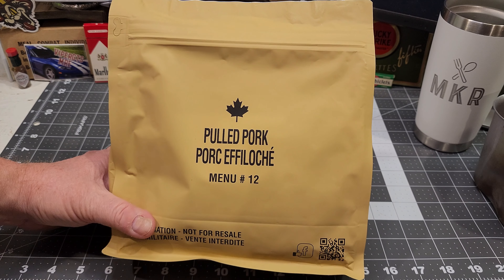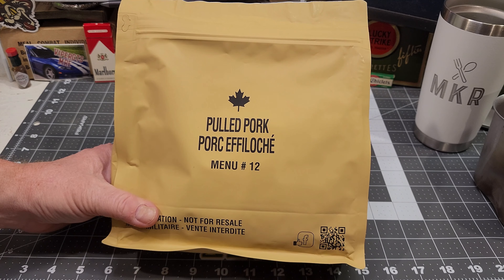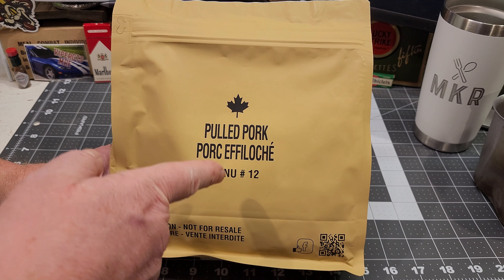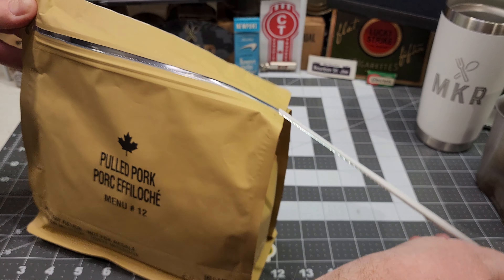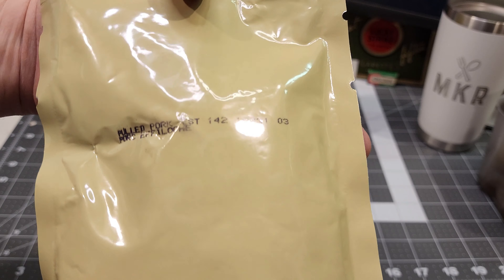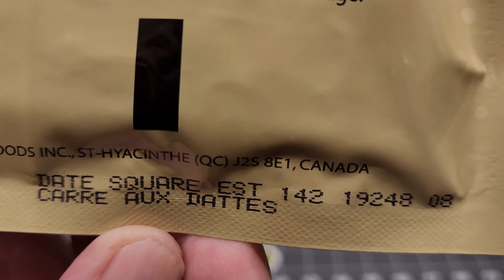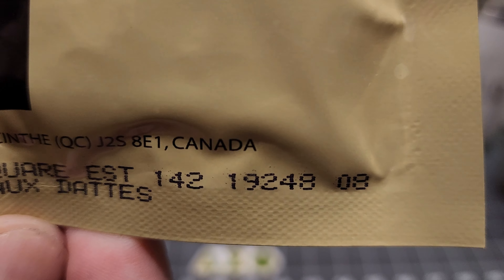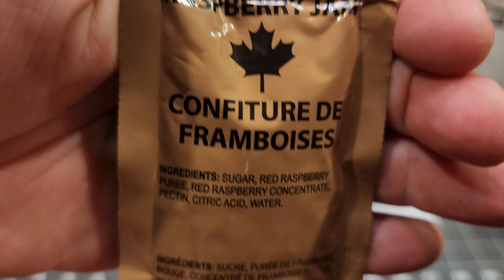It's basically new — it's a little out of date but basically new compared to some of the stuff I've eaten. Let's get this thing open and see what we got. It's got this nice little pull tab. Our main pulled pork looks like it was produced on the 231st day of 2019.